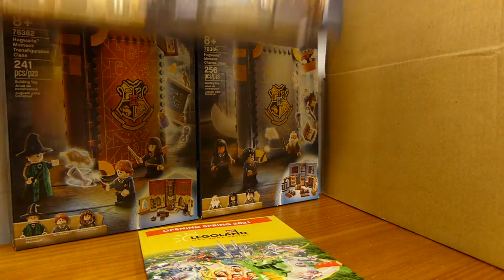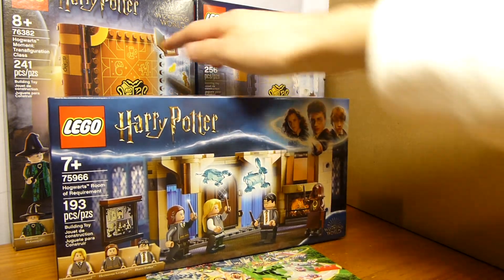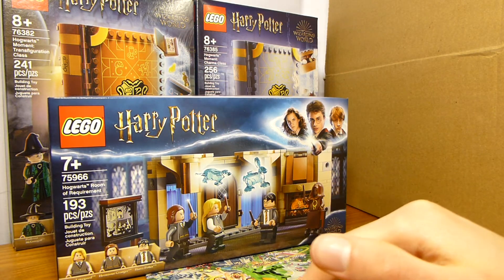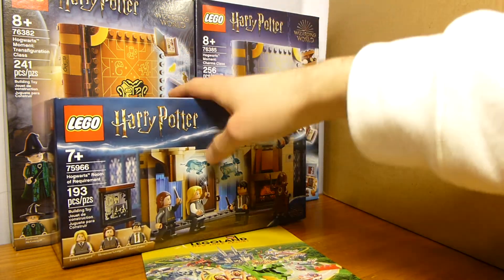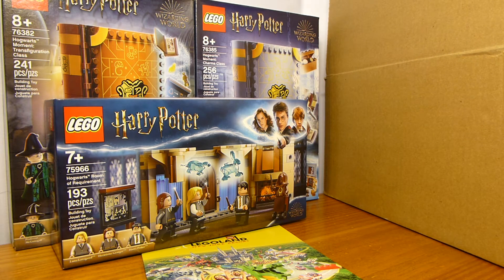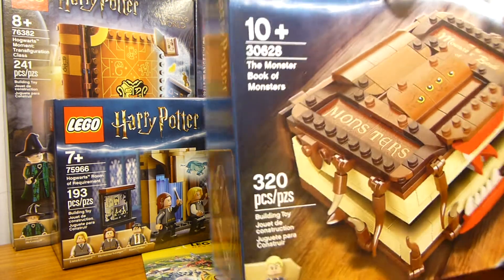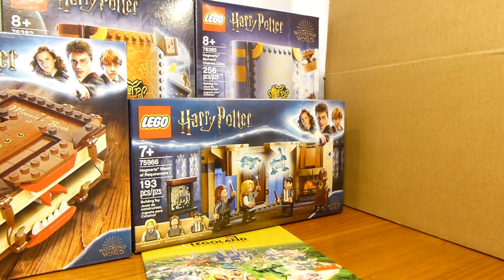Inside here we have the Room of Requirement. I didn't feel like I necessarily had to get all three of the books right now — these are my two favorites and I'll probably get the others eventually. I figured if I wait I might be able to save more than four dollars on those. This one at $16 is probably the cheapest it's going to drop to, so I grabbed it now.